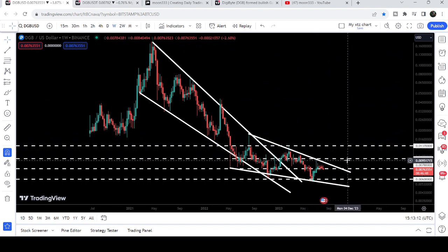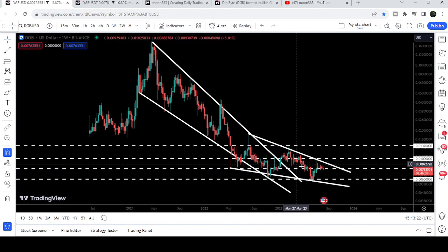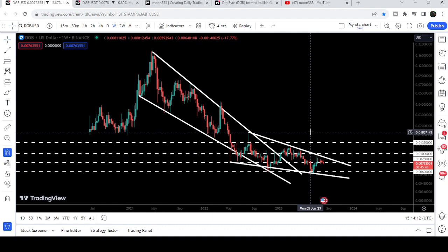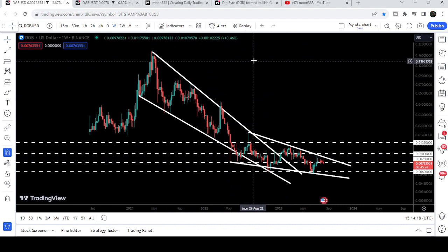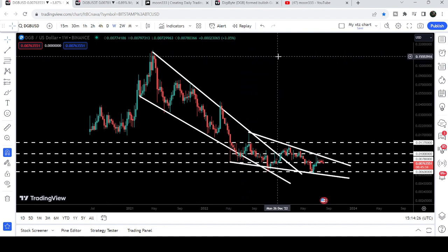Once the price reaches one cent, there will be a very high probability that on the weekly time frame chart it may also break out a smaller falling wedge pattern on the seven-day time frame chart. The target for that breakout will be at the top of the wedge, approximately at 1.8 cents. The final target for the bigger breakout that has already happened from the bigger falling wedge pattern on the weekly chart is at the top of the wedge, approximately between 18 cents to 20 cents.